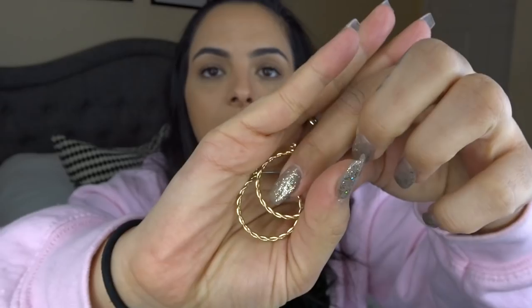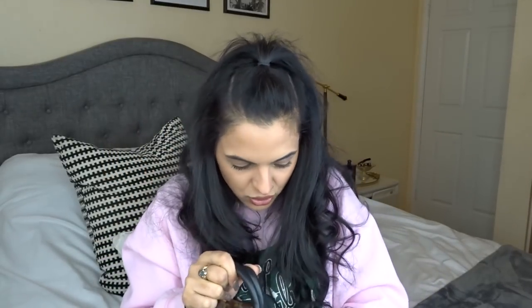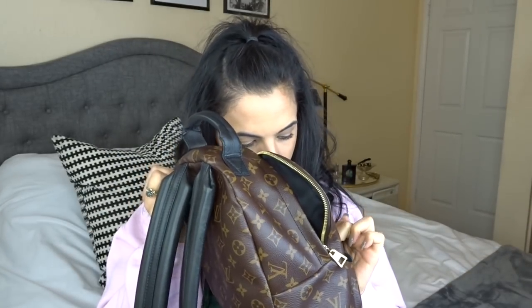Then I have another little pair of earrings from a pack from Forever 21. There's also just some trash and a cough drop in here. That is it for the inside of my Palm Springs backpack.